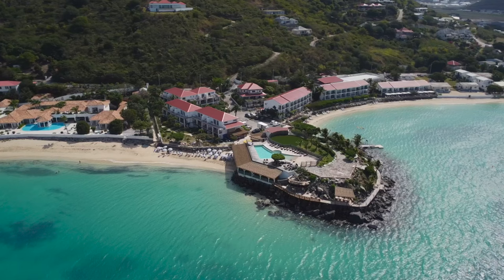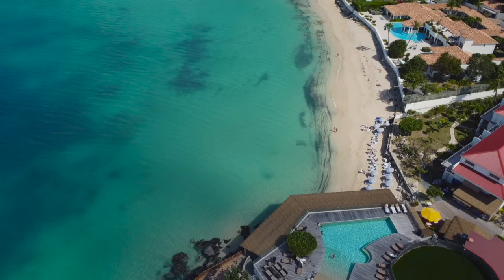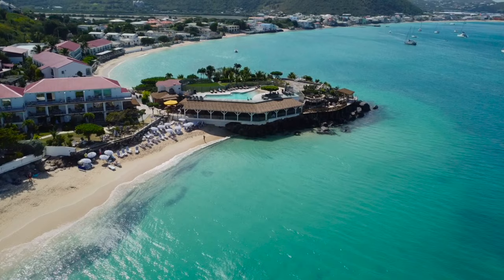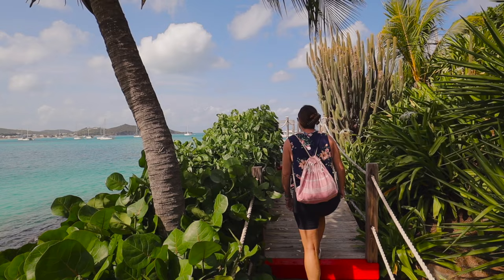First off let's talk about the setting here. This place is absolutely gorgeous. You have this beautiful hotel on what I would say is one of the most spectacular beaches we've seen on this island. The color of the water here is so amazing. You guys, we are in literal paradise right now and we're super excited as always.